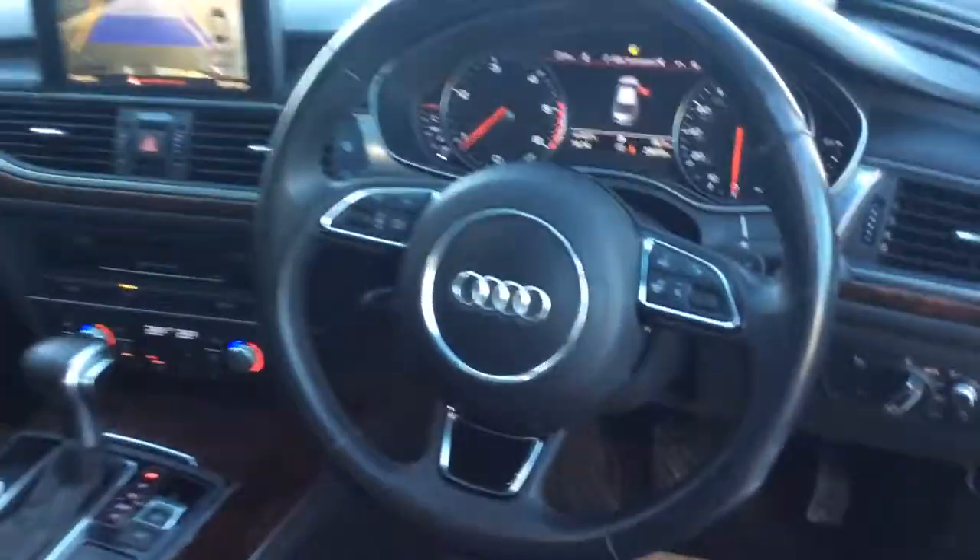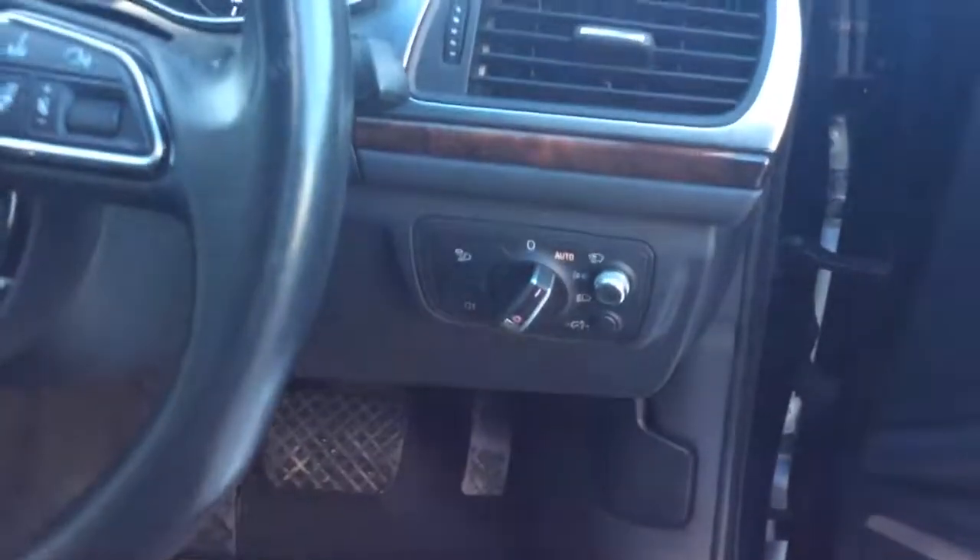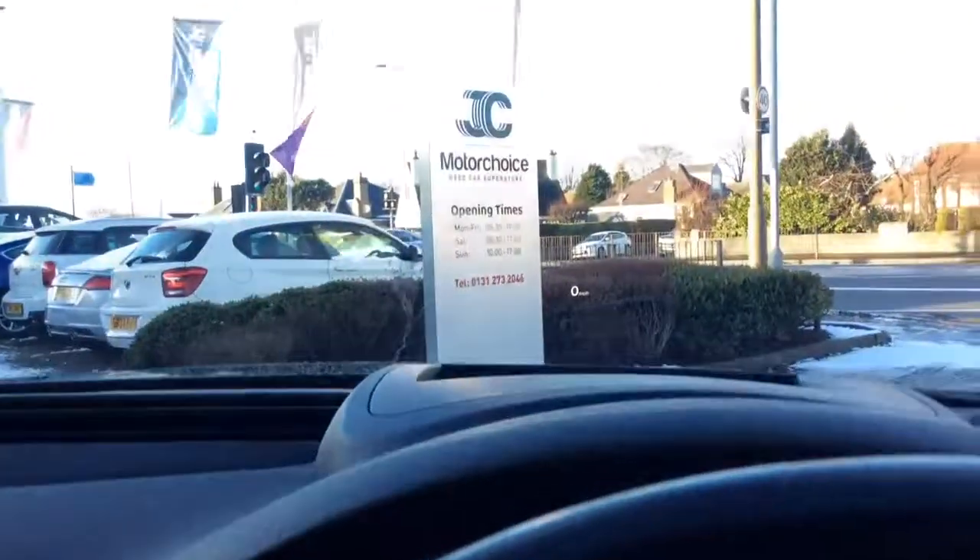There's your rear camera. The sat nav's on there as well, keyless start, multi-function steering wheel featuring Bluetooth and cruise control, heated steering wheel, and automatic headlights.